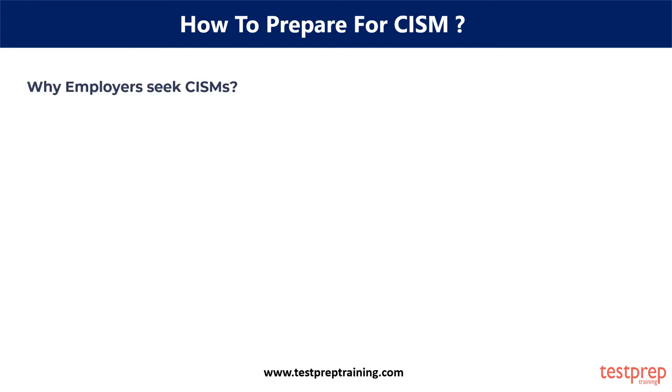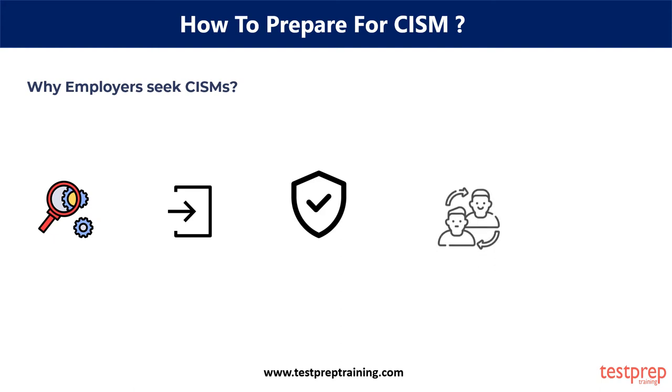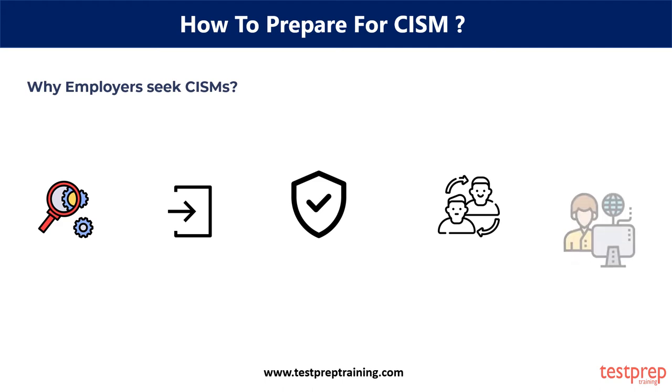Why do employers seek CISMs? Nowadays, employers at enterprises and government agencies are behind CISMs, and they expect their existing professionals to hold the CISM certification. Firstly, it identifies critical issues and customizes practices specific to the company. Moreover, it brings credibility to the organization, as you can support and govern the information security. Further, it demonstrates to customers the company's commitment to security and integrity. It also contributes to compliance issues and helps attract and retain existing customers. Above all, it enhances the organization's security program and related objectives.